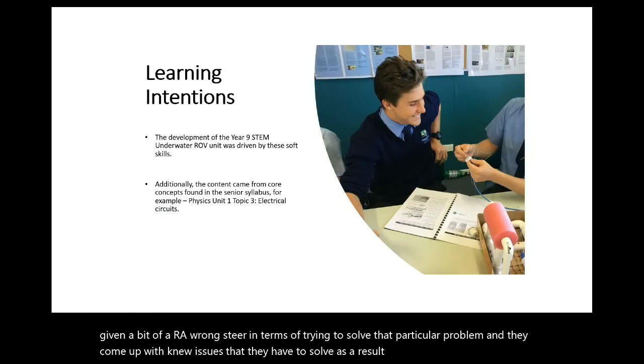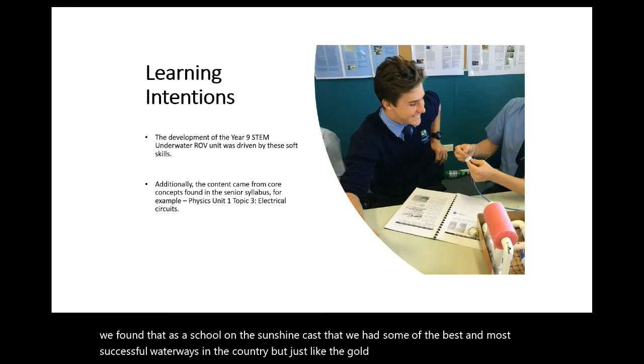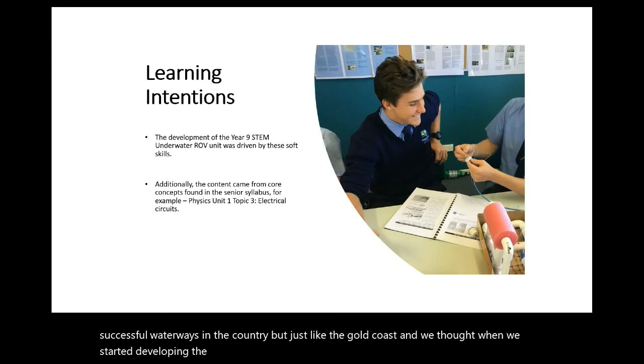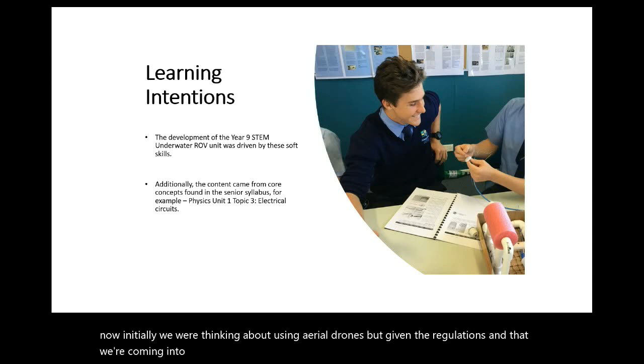We found that as a school on the Sunshine Coast, we have some of the best and most accessible waterways in the country, just like the Gold Coast. When we started developing the STEM program, we said, let's make the most of it. Initially we were thinking about using aerial drones, but given the regulations coming into being with CASA, we felt that might be a bit constrictive. So we went for an underwater drone project. It primarily comes from a project in Florida called the Sea Perch Program, and we've developed our program around the hardware and built a curriculum from there.